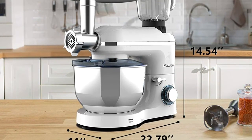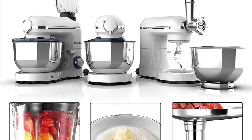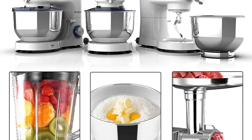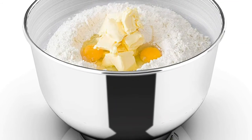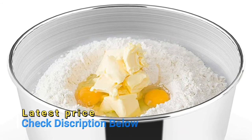American standard plug, wire length about 1.05 meters. New design, lowest noise at 72 decibels. With handy 6-speed control giving access to multi-purpose use and a variety of recipes. Pulse can reach the highest speed in a second, used to beat egg whites. When plugged in, the speed control is backlit to remind you to unplug the machine when you're done.